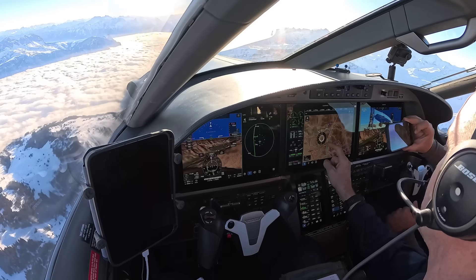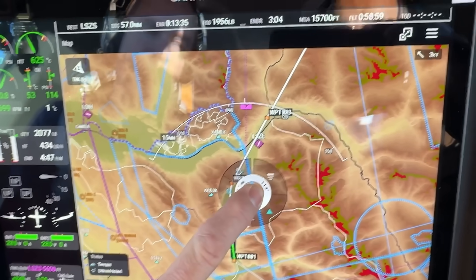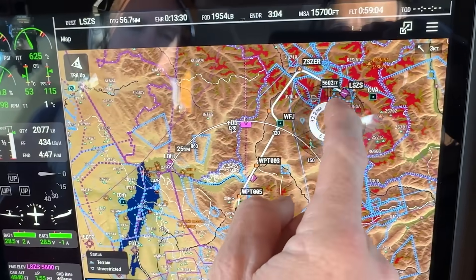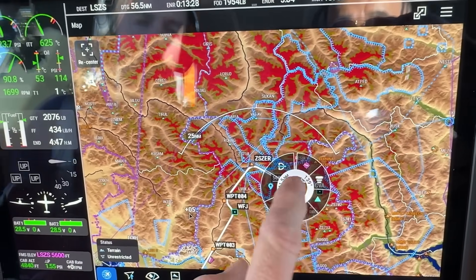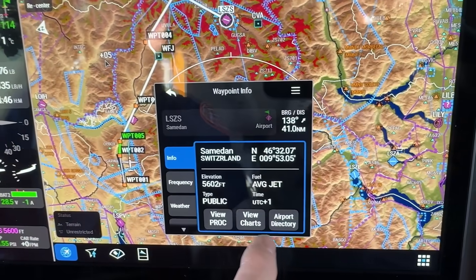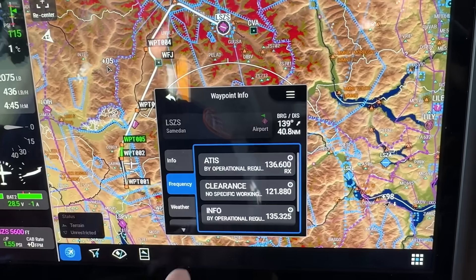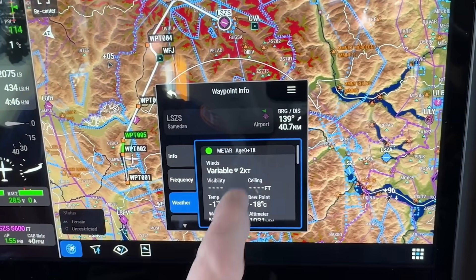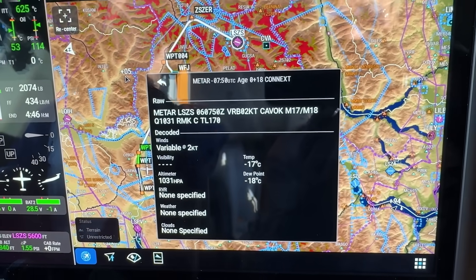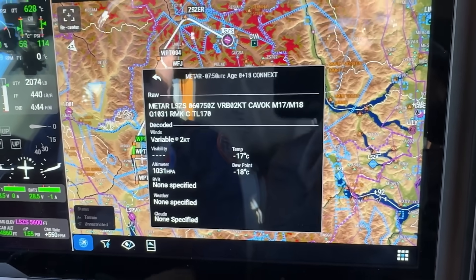We have this radial menu, or 'donut'. It's a dynamic function — wherever I place it, it shows me airspace, waypoint or airport information. If I want to find out the weather at my airport or the frequencies, I just put it on there, click on the airport tab, get information, view procedure charts, get a directory, directly tune frequencies into COM1 or COM2, and get the weather from the datalink. I can open it up and see the QNH is 1031, it's CAVOK, minus 17 — quite cold.